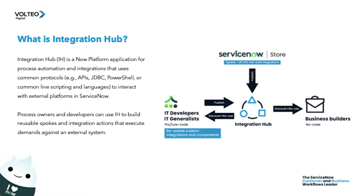What is integration hub? Integration hub is a now platform of applications which can connect any modern API-enabled system to ServiceNow. It can seamlessly connect digital workflows across hundreds of different business applications, systems of records, or cloud infrastructure for work to flow efficiently across the enterprise.